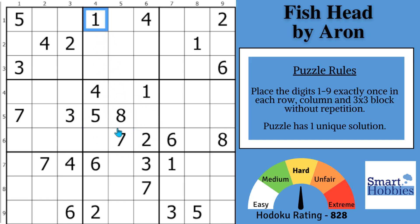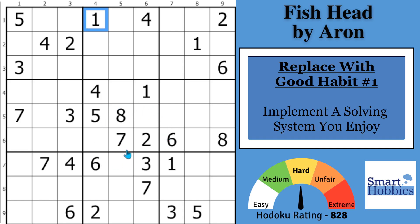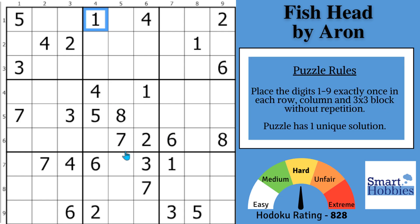Bad habit number one is guessing and random scanning. You don't want to do this. Instead, replace your solving technique with a solving system that you enjoy. I recommend you start by looking for digit restrictions from one to nine. With these two ones and this one, you can for sure solve for one here in block six. Then with these two ones, you can mark two places for one in block one — you want to mark these kind of two-cell restrictions in a three-by-three block. And then with these ones and this one here, two places for a one in block eight.